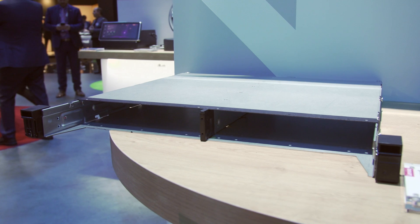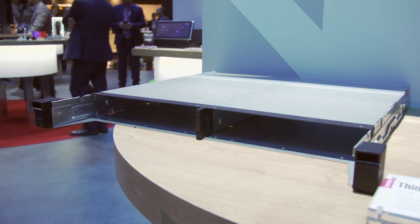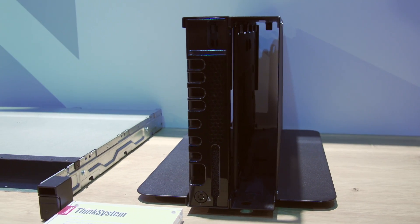The ThinkSystem SE350 is a new purpose-built edge server. It's small and compact, which means that you can put it anywhere. Customers can put it on the wall, they can put it into a rack, they can put it under a shelf. It really can go anywhere and has lots of mounting options.